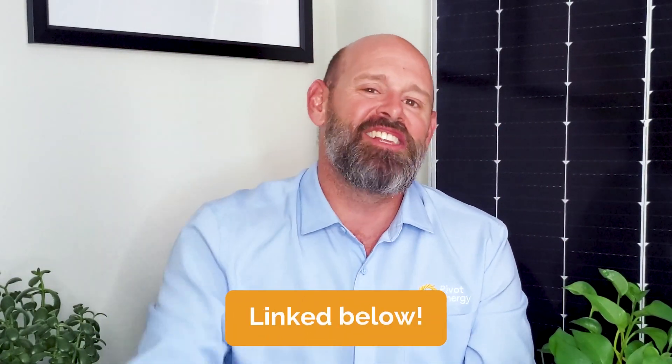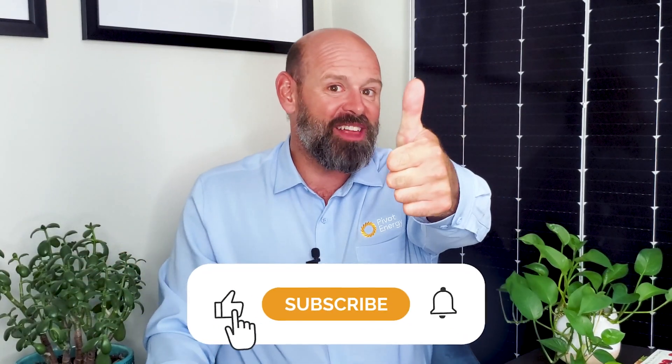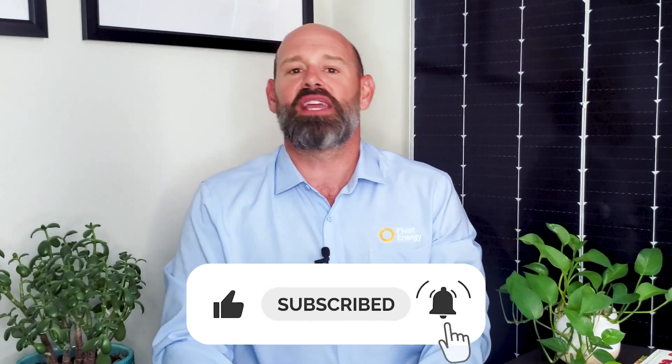If you want to learn more about what it's like to work with us and the expected timeline, check out our video "What to Expect with Commercial Solar Developer Pivot Energy," and remember all of the videos I mentioned today are in the description below. If you now understand how solar depreciation works, give this video a thumbs up, subscribe to our channel, and hit the notification bell. If you're interested in learning more about how your business can get started with commercial solar or just learning more about financial incentives, leave a comment below or head to pivotenergy.net.